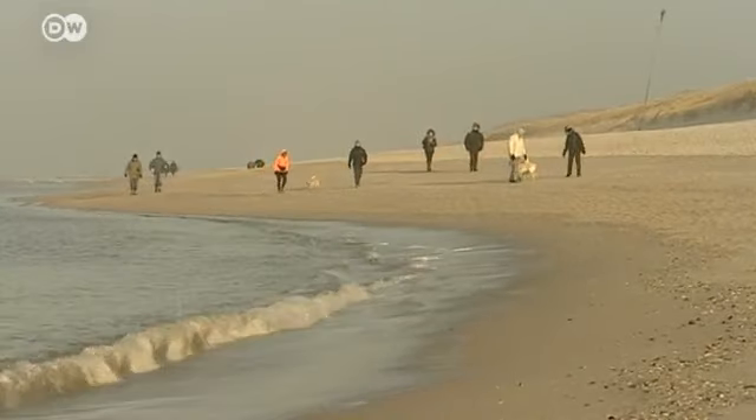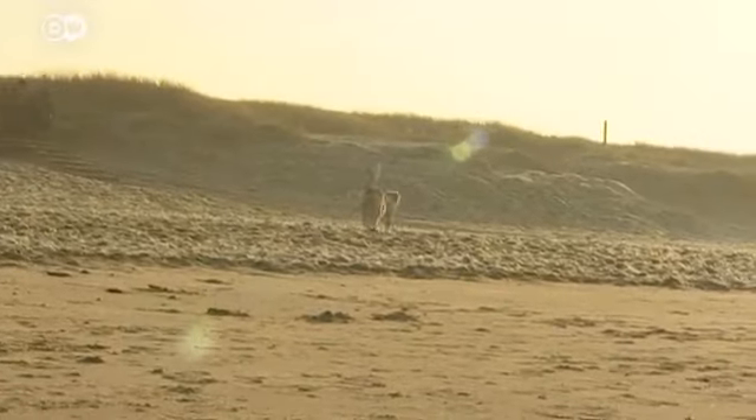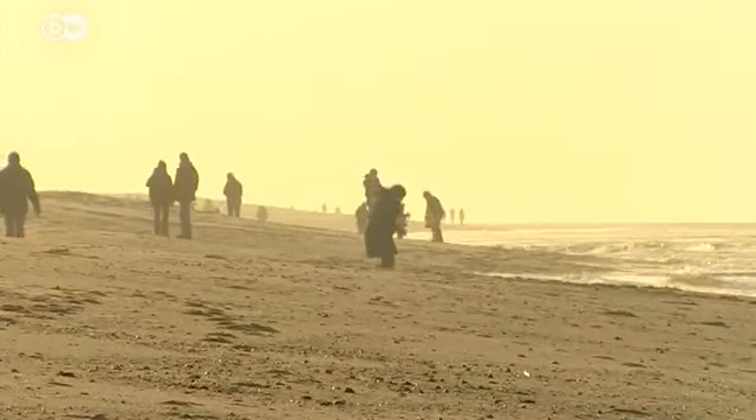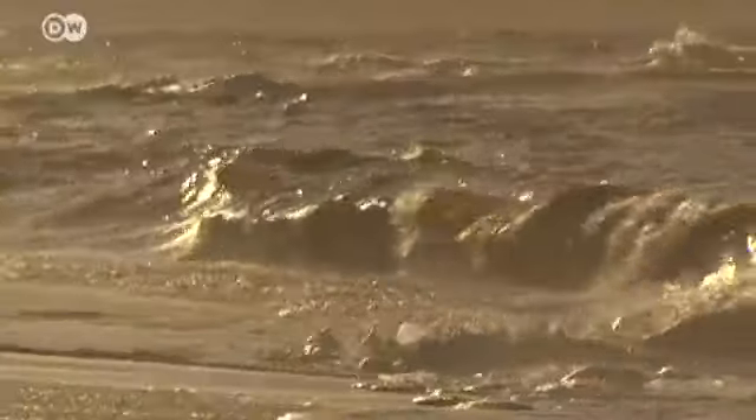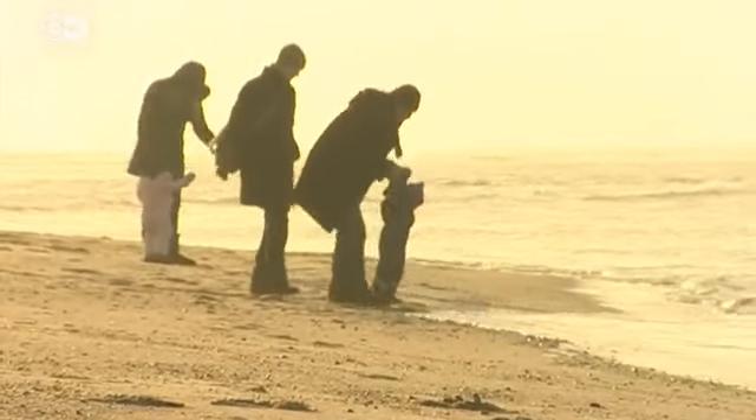A golden sandy beach stretching 40 kilometers along the west coast. The sea air, full of healthy minerals and a bracing wind, blow away your troubles.